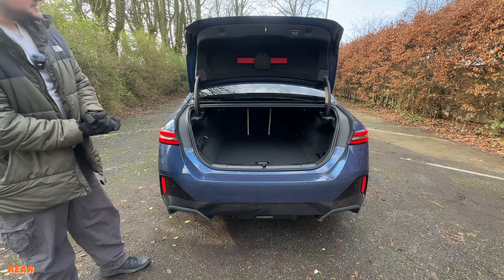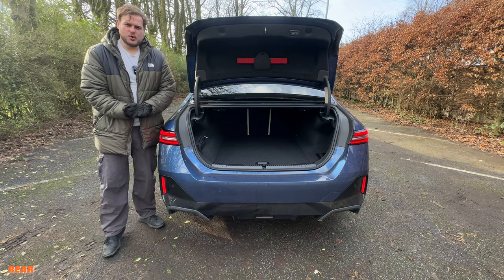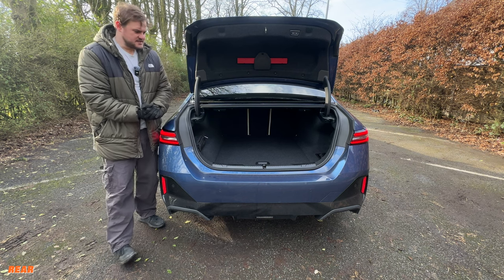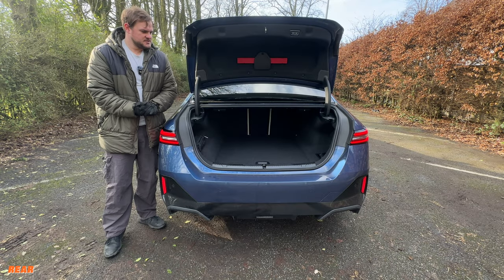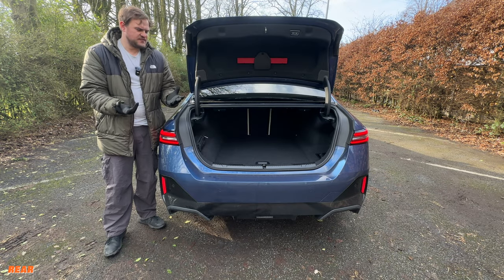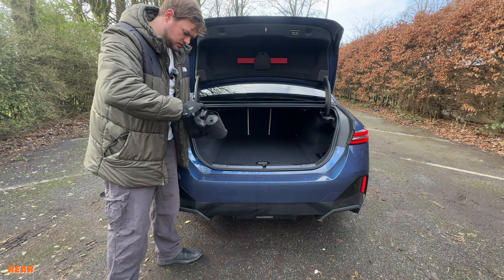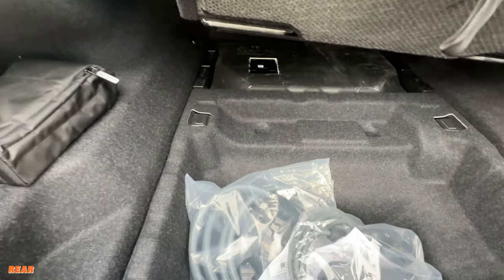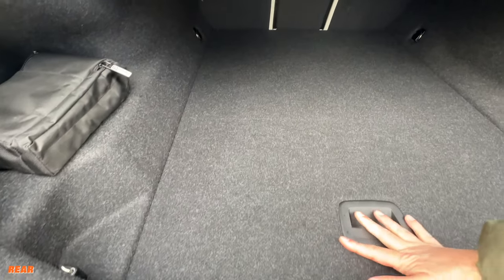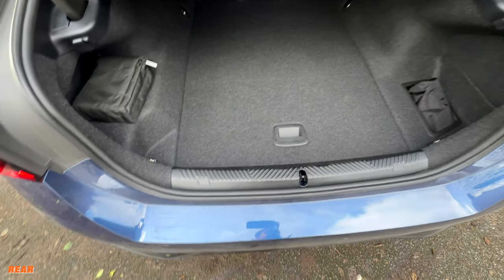The boot size is impressive. BMW promise 490 litres of boot space, which is considerably more than the Mercedes EQe. Inside it's actually slightly less than the standard non-electric 5 Series which is 520 litres, but there's still copious amounts of room. Inside you've got your charging cables stored compactly with velcro to keep them in place. It's actually really deep in there. There isn't any 12-volt socket at the back, just a tethered port.